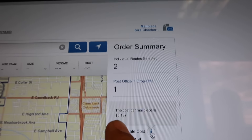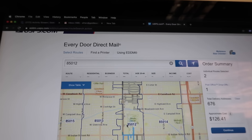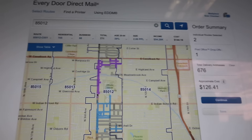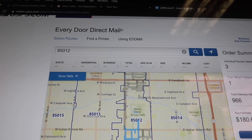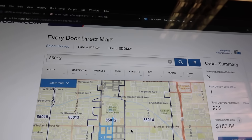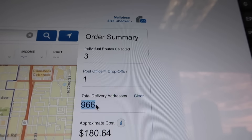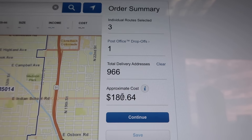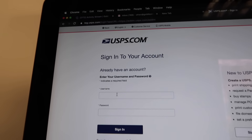My budget is around $200, but I want to test about 1,000 addresses first. You can have the right zip code and everything, but if the flyer isn't attractive, you're pretty much done. Close to 1,000 pieces — if I add anything more it'll go over. It's going to cost me $180. I'll click continue, create an account, and place the order.